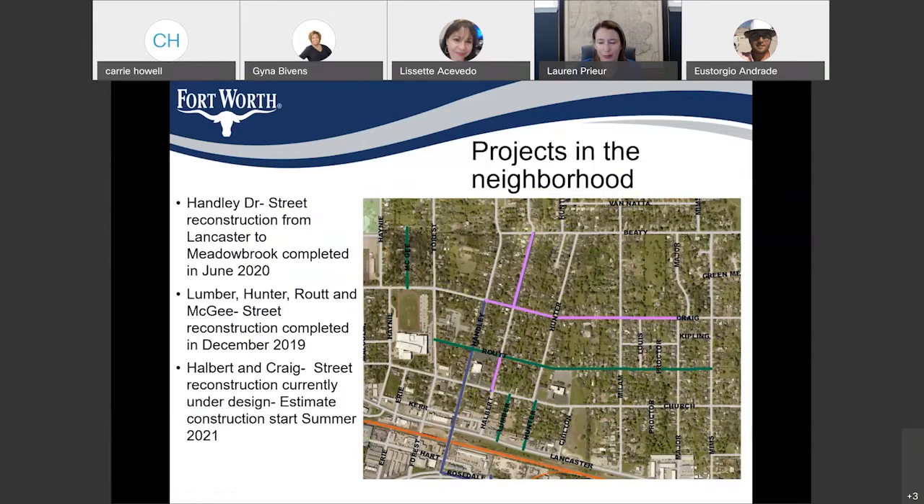On Hanley Drive, we recently completed street reconstruction from Lancaster to Meadowbrook, completed earlier this year in June of 2020. Lumber, Hunter, Route, and McKee streets were completed in December of 2019. We are currently working on Halpert and Craig Streets — we're doing the design, and those are going to go to construction early, estimated to start summer of next year.